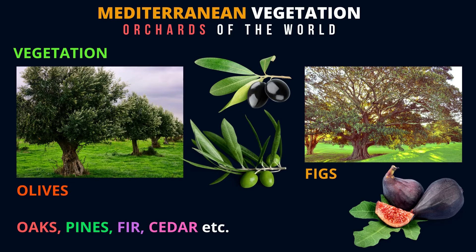That is a fig tree. Can you also see the figs below the picture? How many of you like figs? Well, the other trees that you can find in the Mediterranean are oaks, pines, fir, and cedar.